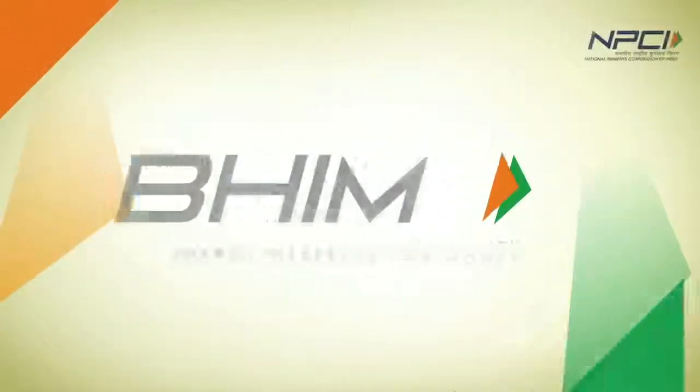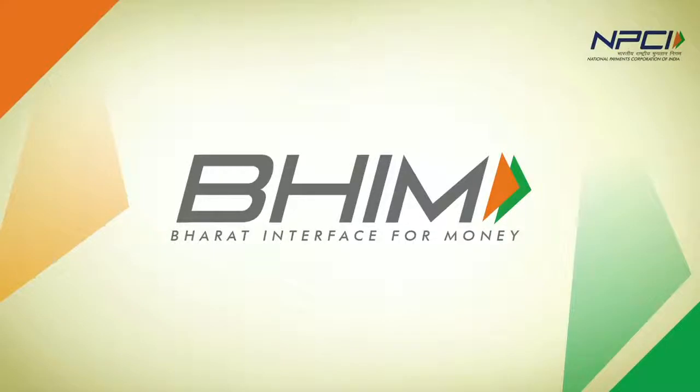The convenience of making payments without cash will never be the same. Presenting Bheem, a never before payment system that is redefining the way India pays.